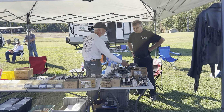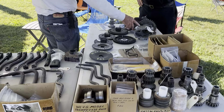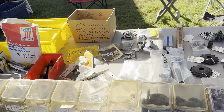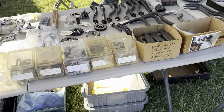All right everybody, this is the legendary Ralph Camp. He is the 45 three-speed guru — as good as it gets. If you ever need a transmission done, Ralph Camp is the guy.